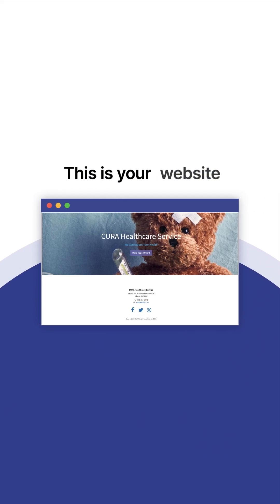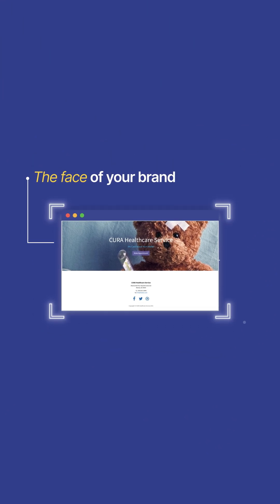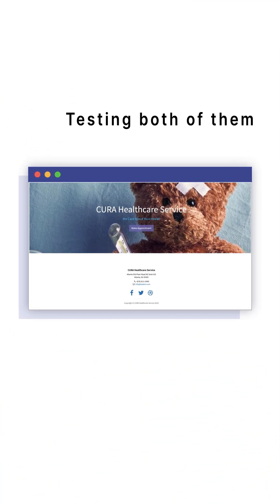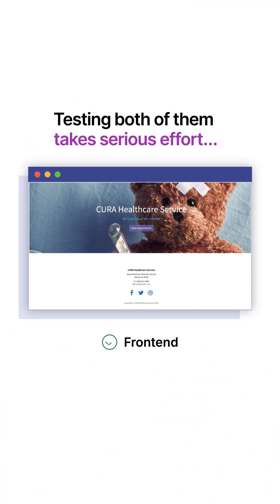This is your website, the face of your brand, and its technological backbone. Testing both of them takes serious effort, especially when you only do it manually.